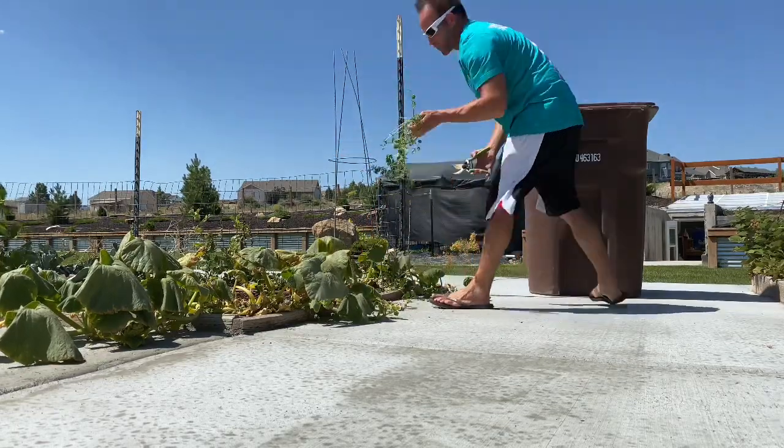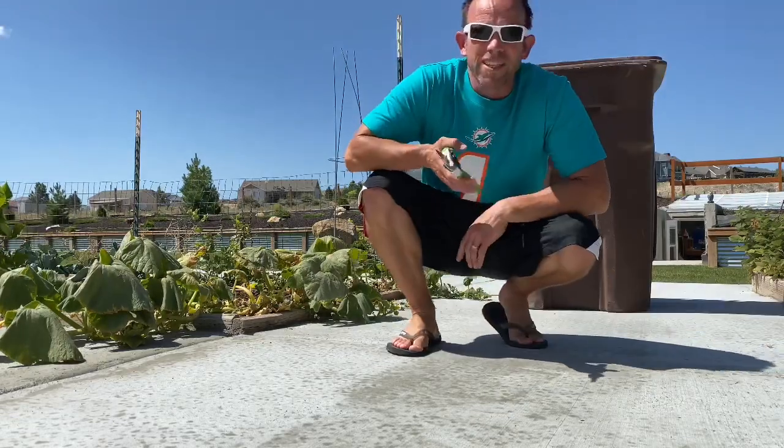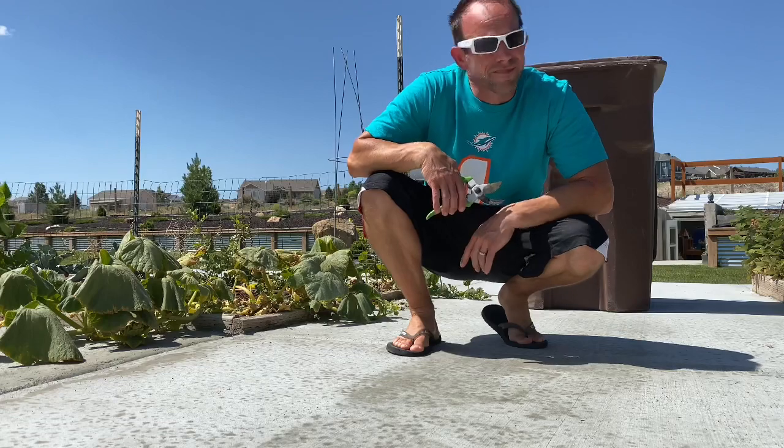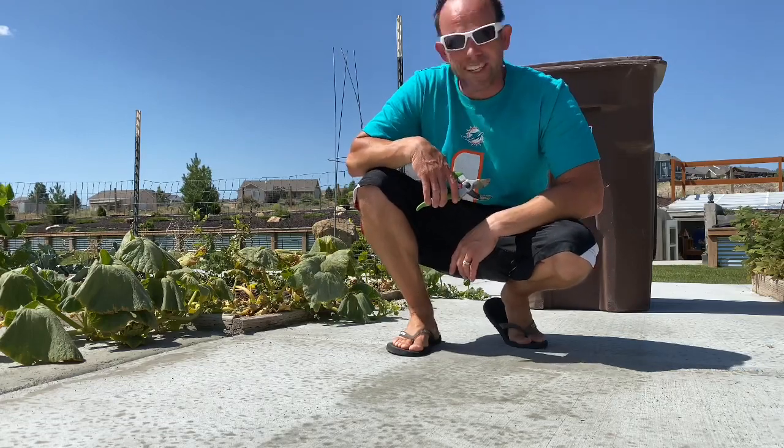I'll pull the weeds too. It's kind of sad, but sometimes it's easier just to go buy your pumpkins and spaghetti squash, because this is ridiculous.